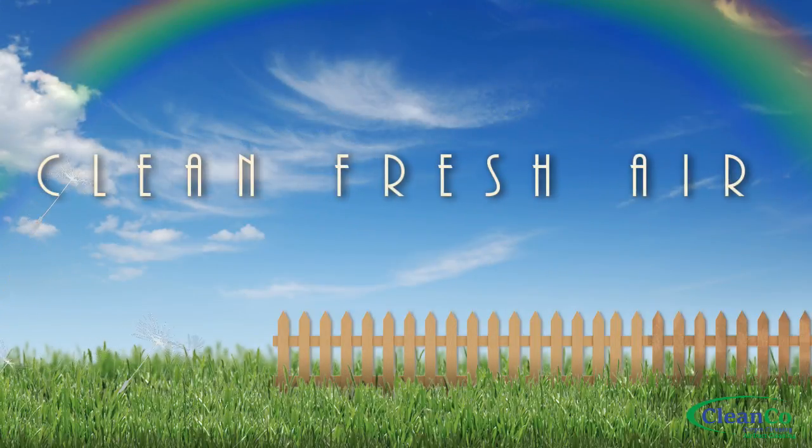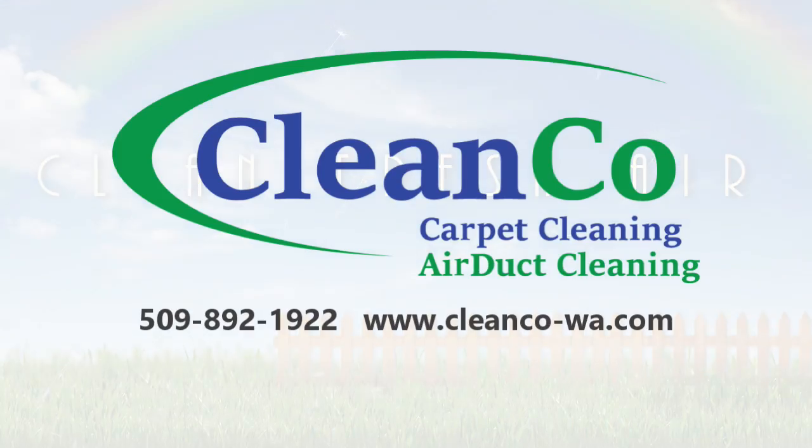Sanitizers and deodorizers may be added to each vent to give your home the clean, fresh air that your family deserves. Thanks for watching everybody, and keep your eye out for more informative videos from CleanCo Carpet and Air Duct Cleaning.